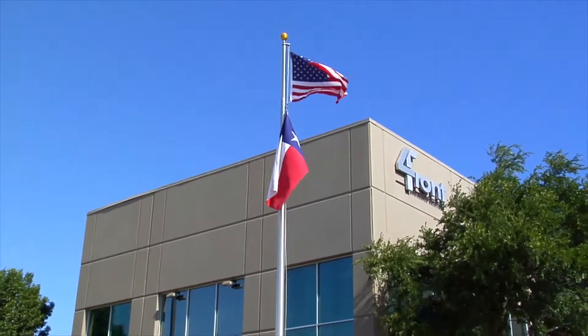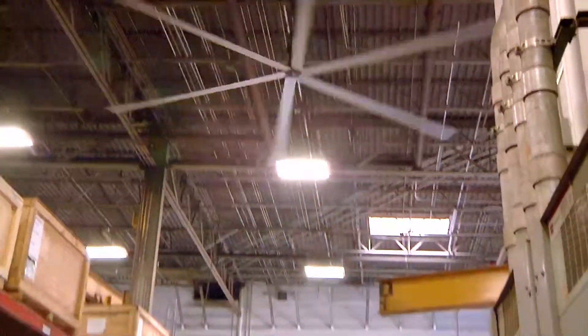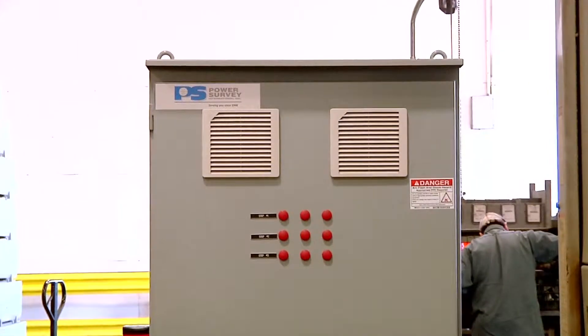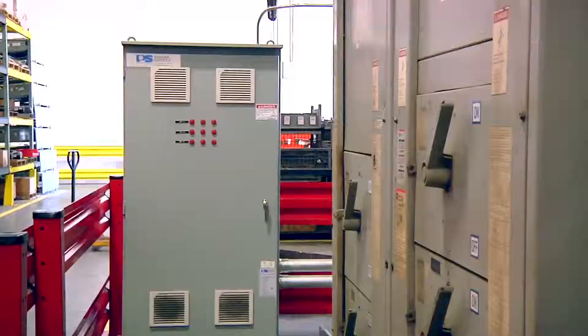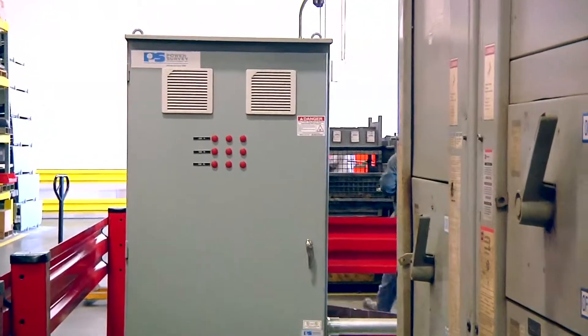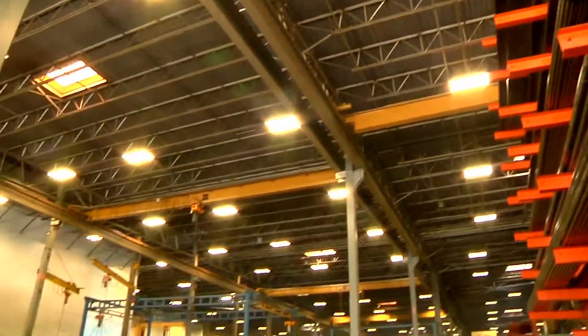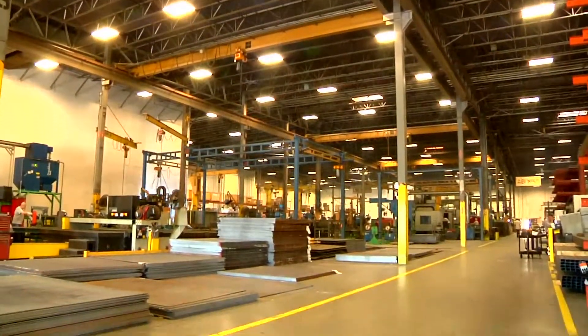We reached out to Rapid Power Management and they were able to provide us some details that made sense, and we implemented their solution and reduced our cost — the power factor correction premium that we were paying on our utility cost.